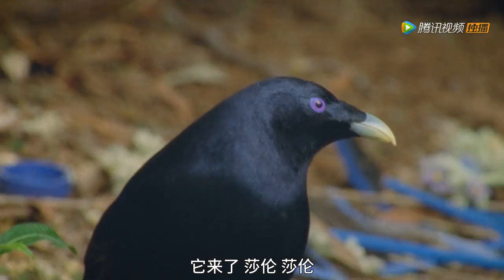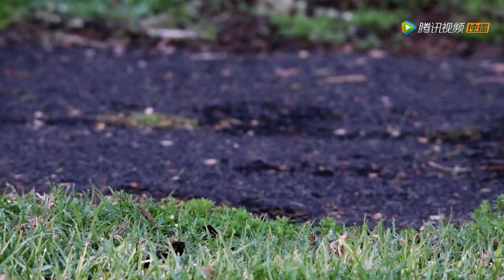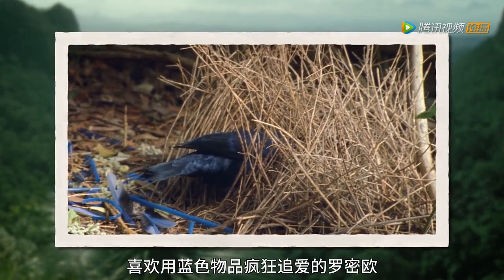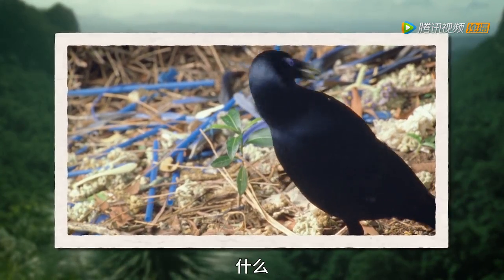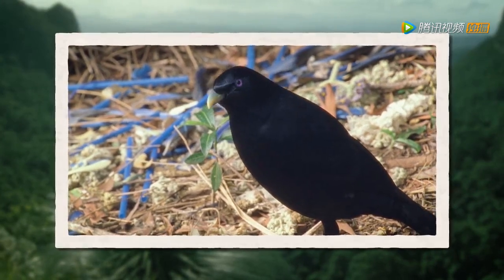There she is! Sharon! Sharon! Oh, I don't think she saw me. The satin bowerbird — a love-struck Romeo that uses blue to woo. Do you know what will really get her attention next time? 2,000 straws!